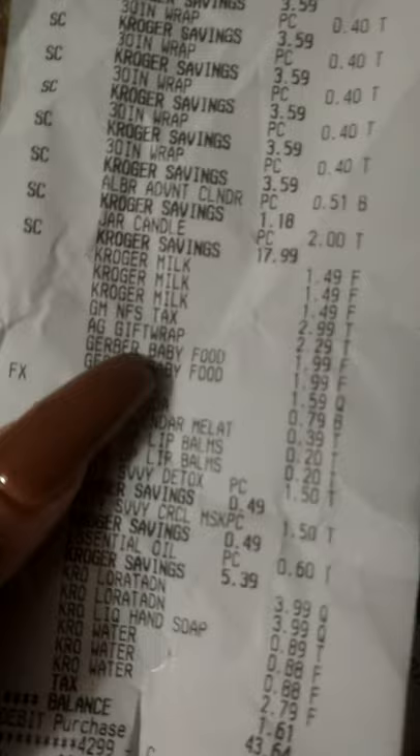The candle shows on the receipt — I paid two dollars and it says Kroger savings $17.99. I also bought myself some Dr. Teal's lavender — that was 39 cents. The Windup lip balms were 20 cents. The peppermint oil came out to 60 cents — it was regularly about six dollars because it says I saved $5.39.